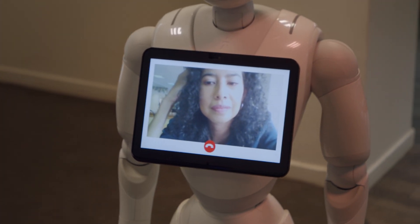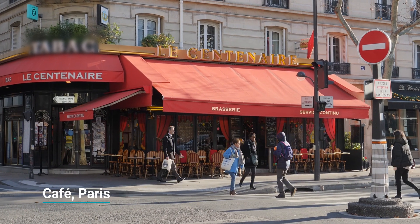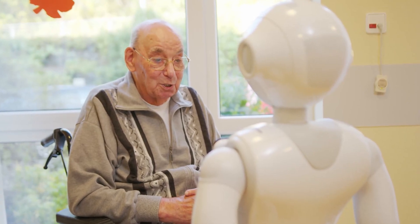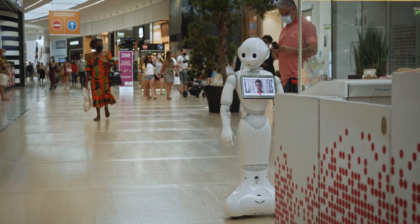For example, Pepper in a reception area that can talk to people and put you in contact with employees. Pepper in a hospital that allows you to visit sick family members. We have built something more like a telepresence toolkit with a lot of components that you can combine together to build something corresponding to your use case.